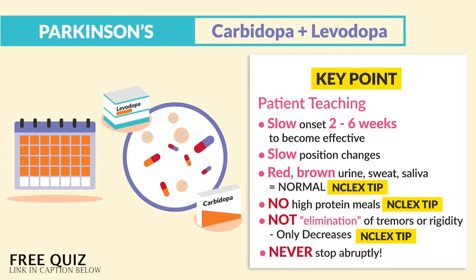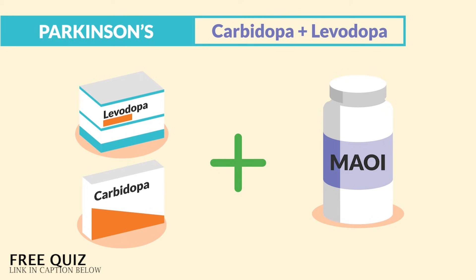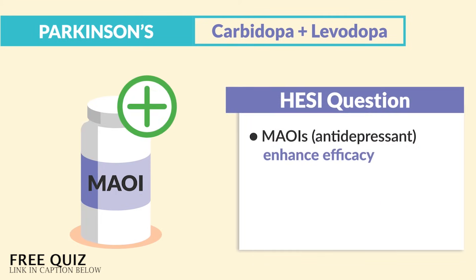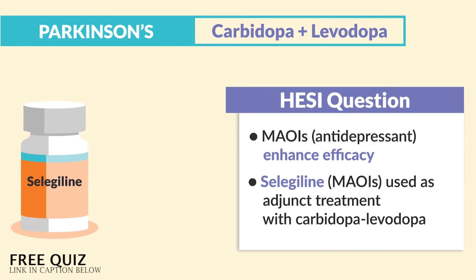Here's an interesting side note: MAOIs in combination with this drug actually enhance its effectiveness. The HESI mentions two things — MAOIs, the antidepressant, enhances efficacy. And selegiline, an MAOI, is used in adjunct treatment with carbidopa and levodopa.